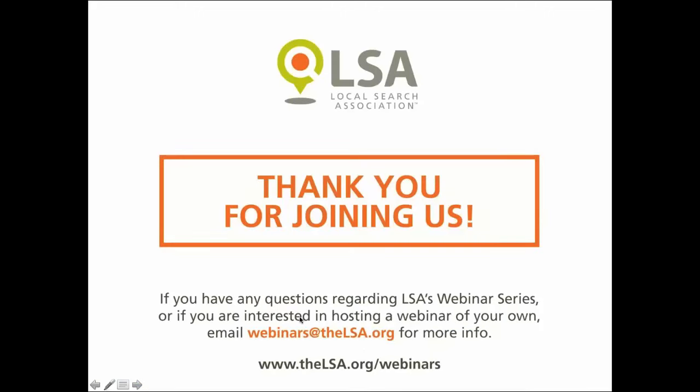Thanks again, Nathan, for conducting today's webinar, and thanks to everyone for attending. If you have any questions or would like to be connected with today's speaker, simply email us at webinars@theLSA.org. For a look at what's coming and to access all past webinars, visit www.lsa.org/webinars. Thanks everyone and have a great day.